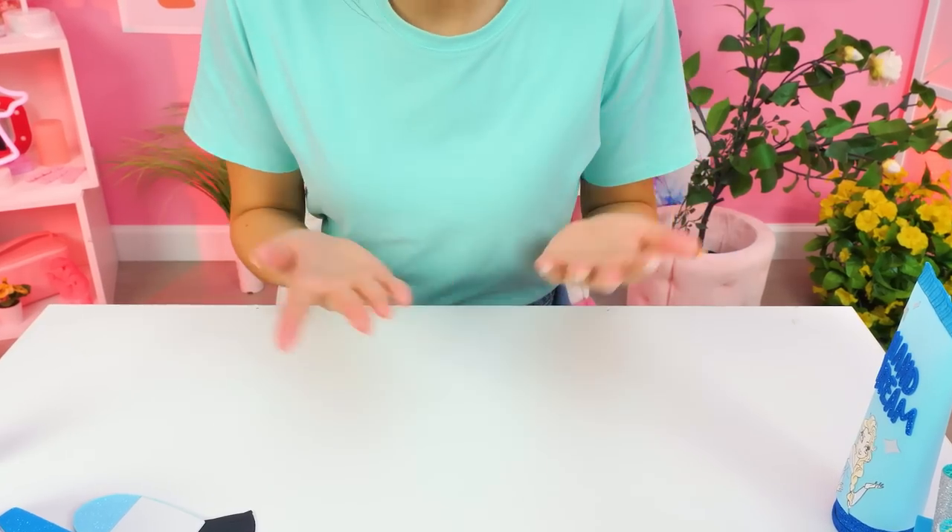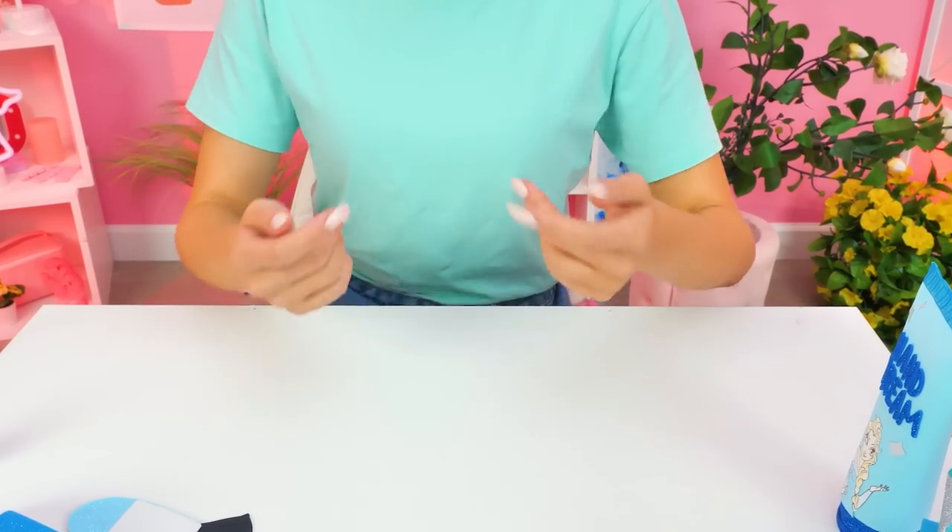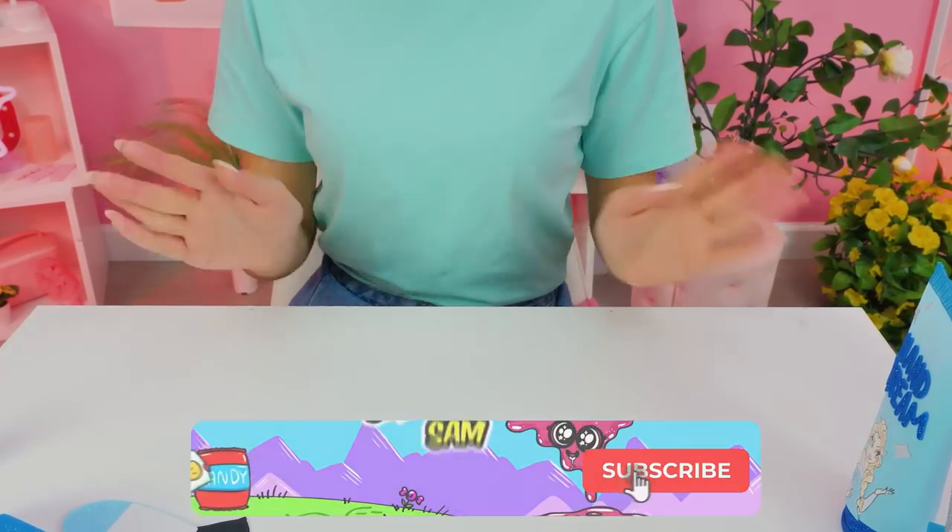It was such a memorable day! Did you like visiting my nail salon too? Give a thumbs up and subscribe! Bye-bye!